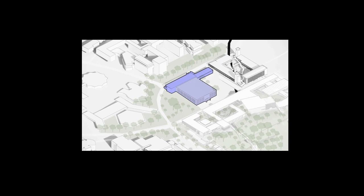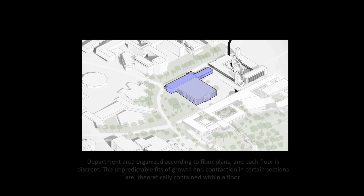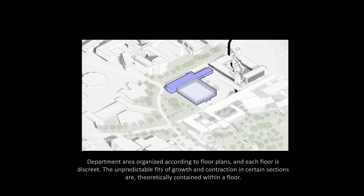The problem with the existing library organization is its flatness — departments arranged according to floors, with discrete and unpredictable fit for growth within each floor. There is no clear boundary between book storage, which needs humidity control and protection from sunlight, and human areas, which need good circulation of fresh air, good natural lighting, and views to the outdoors.